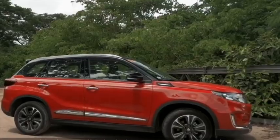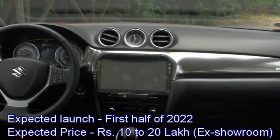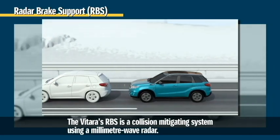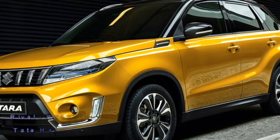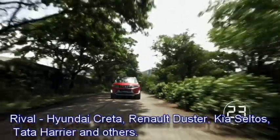Maruti Suzuki has a plan to introduce it in the Indian market in the first half of 2022 at an expected price between Rs 10 to 14 lakhs ex-showroom. After launch in the Indian market, the SUV will be the rival of Hyundai Creta, Renault Duster, Kia Seltos, Tata Harrier, and others.